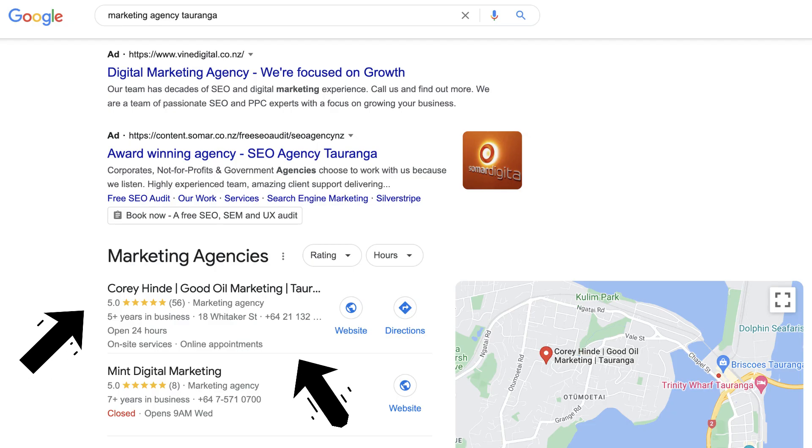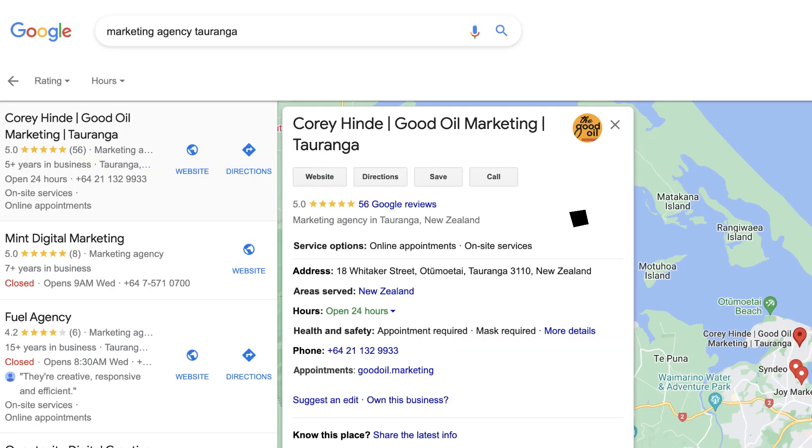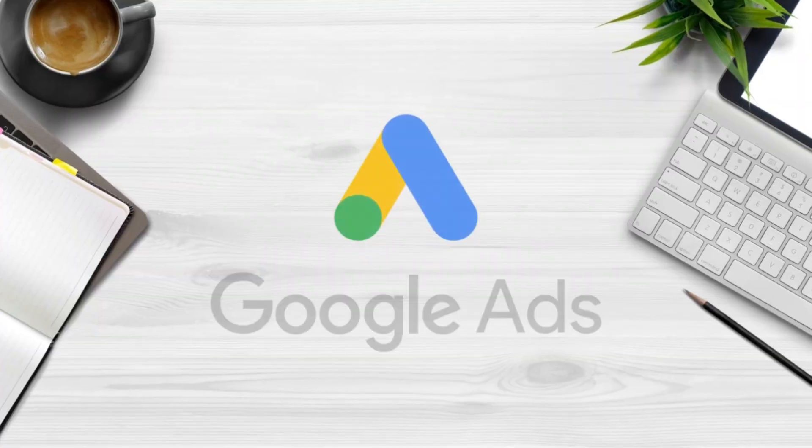Here your potential customers can call your business, visit your website, find your store location, leave and read reviews, and more. This local SEO tool is essential for growing website traffic as well as foot traffic to your store, and for driving more leads and sales.